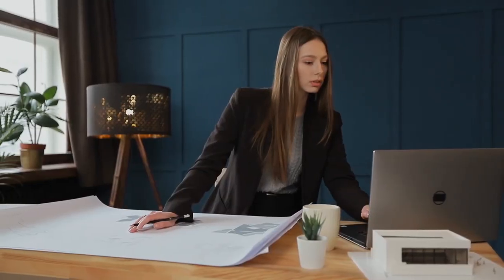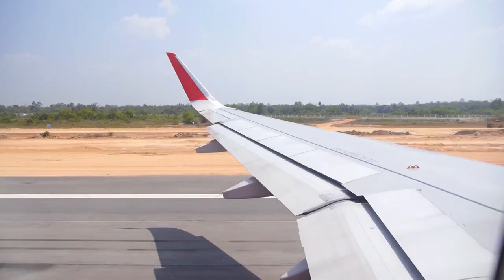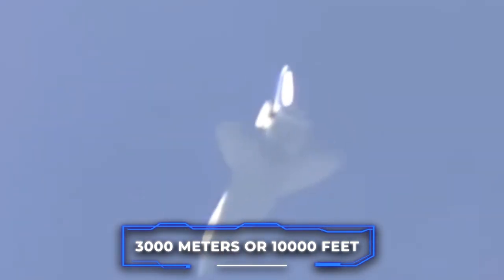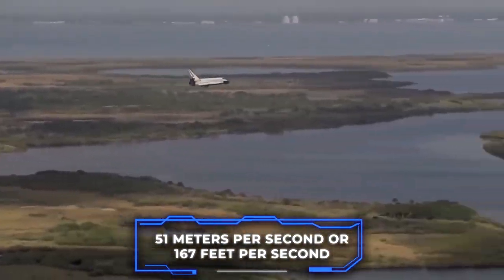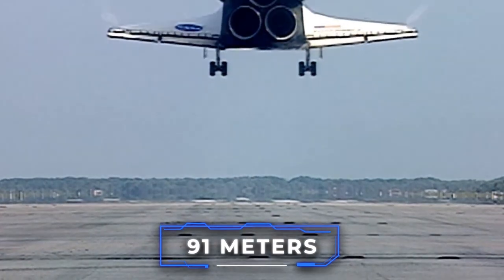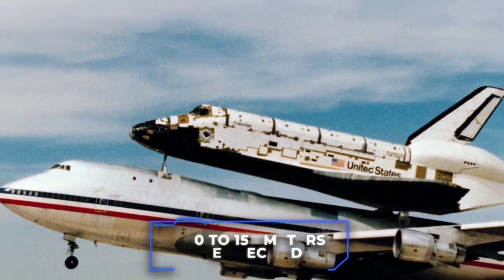Despite the numerous differences between the Dream Chaser and the space shuttle, there are several critical similarities, particularly in their landing method. Both spacecraft are capable of making runway landings, and the approach and landing phase starts at an altitude of 3,000 meters, or 10,000 feet, while traveling at 150 meters per second. The orbiter follows a negative 20-degree or negative 18-degree glide scope and descends at roughly 51 meters per second. A pre-flare maneuver is initiated by the crew to a negative 1.5-degree glide scope at 610 meters altitude, the landing gear is deployed 10 seconds before touchdown, and touchdown occurs at a speed of 100 to 150 meters per second, depending on the weight of the spacecraft.